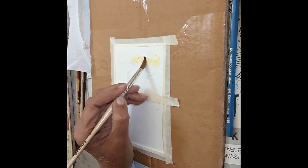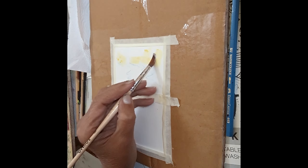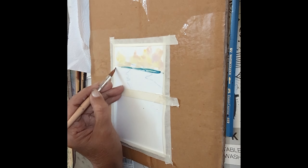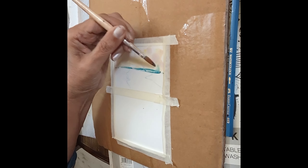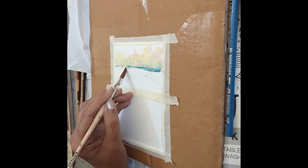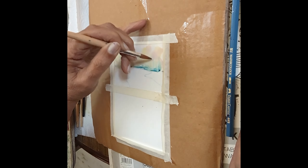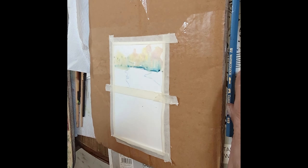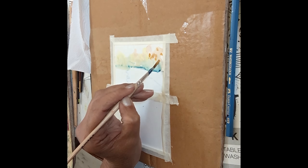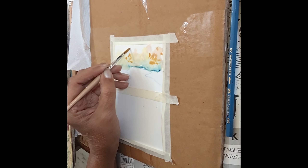I've wet the paper and put in some light yellow ochre and some very light hues of crimson. I've just drawn a line of green, cerulean blue, and prussian blue dividing my page in half. The upper half will be my trees; the lower half will be my stream and snow on both sides with some trees.